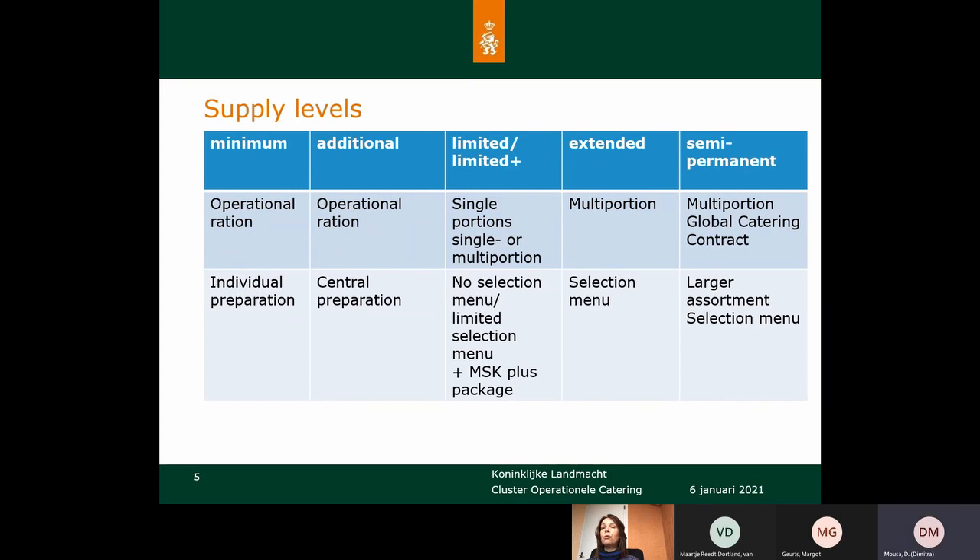The limited, limited plus, and extended levels are the main focus for the challenge. At these levels the Mobile Satellite Kitchen is used. We have single portions and multi portions. Single portions are used in the open area — the meals can be brought into the field and soldiers eat them there. For multi portions we need a dining facility, which can also be a tent in the field, but we don't use multi portions in the open area.